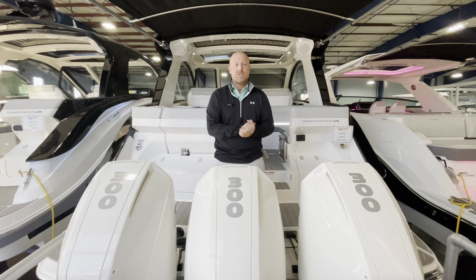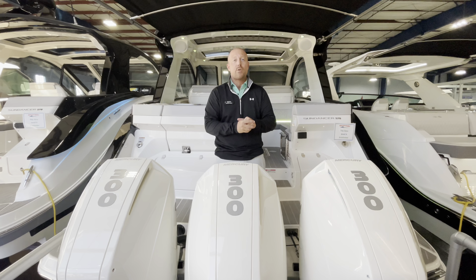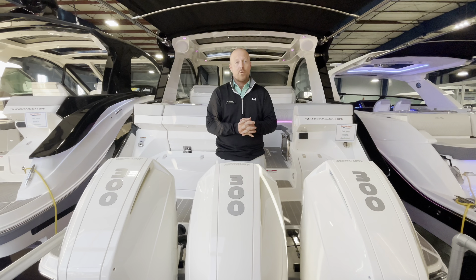Hey there, Patrick Merck with MarineMax Yachts Clearwater. Today we're going to take a look at a 2023 Sea Ray 37 Sundancer and see why this boat stands apart from all the rest.